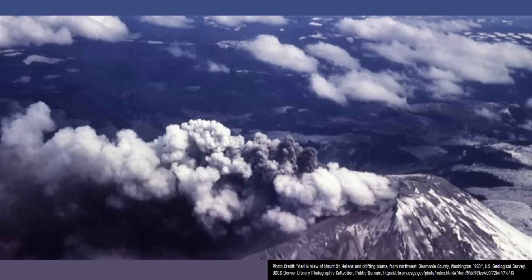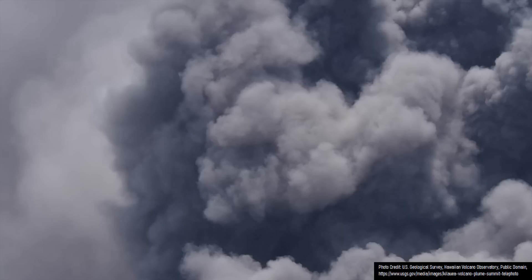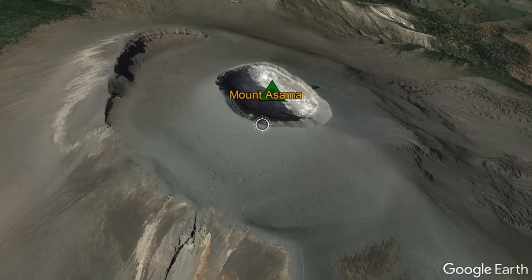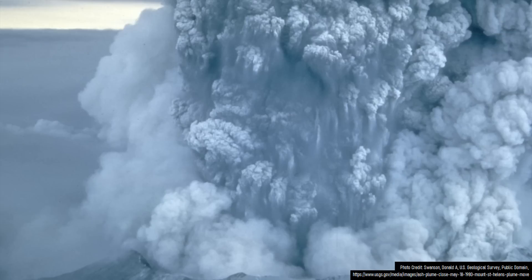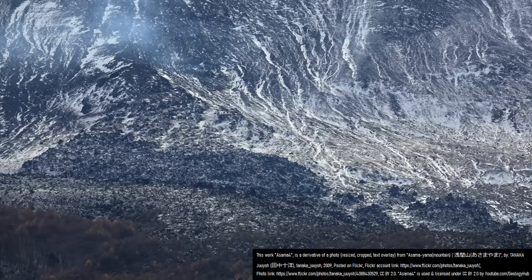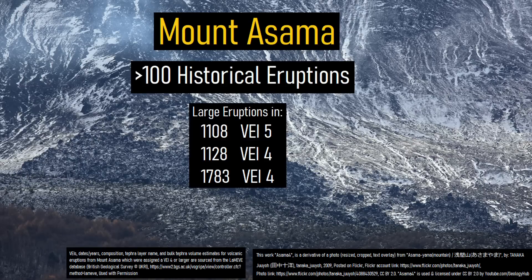Once this became inactive, the modern Kamiyama cone began to grow, primarily being built out of andesite-composition ash through explosive eruptions, but also occasional andesite lava flows. A complex larger crater on the summit measures 1,250 meters across, within which the inner crater lies, with the larger crater likely forming through repeated plinian eruptions. During historical times, this volcano has erupted more than 100 separate times, with only 3 of those being fairly large and the rest being much smaller.